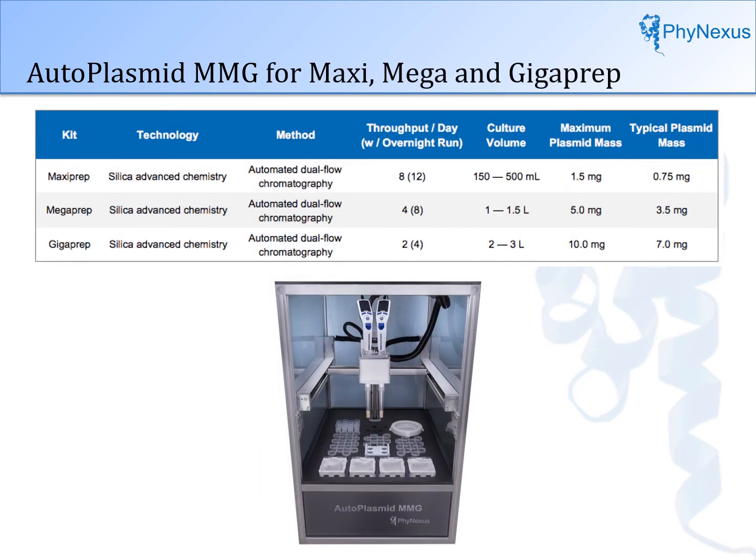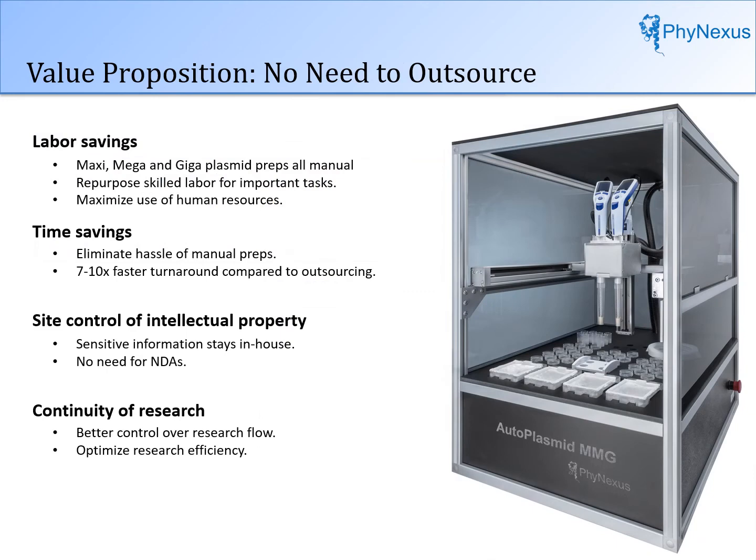This instrument will produce plasmid preps with yields ranging from 1.5 milligrams to 10 milligrams per sample, from a wide range of culture volumes. It is the only robotic system on the market to perform these large-scale sample preps — all other kits are manual. The value is in labor savings: automation means much less hands-on time compared to manual kits, with huge time savings especially compared to outsourcing. The researcher has better control of intellectual property, better continuity of research flow, and protein drugs can be designed and tested within days rather than weeks. We believe this instrument and technology will have a huge impact on improving the quality and speed of research.